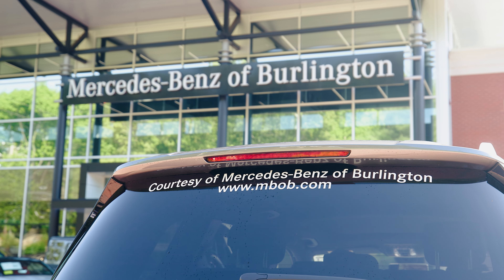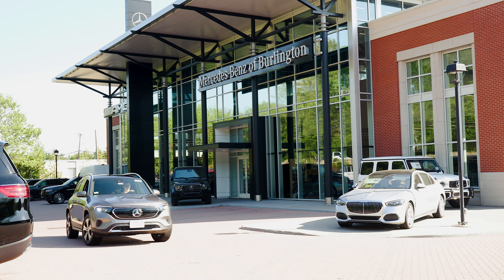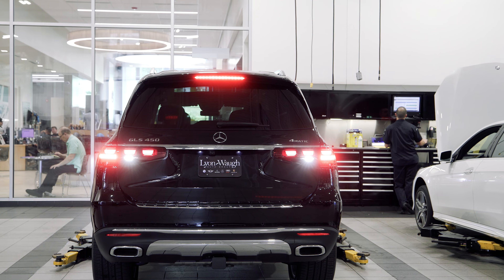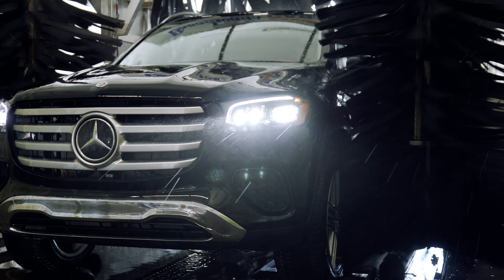We offer courtesy loaner vehicles and other transportation options to help minimize any inconvenience during your service appointment. While your vehicle is here for service, we will provide you with a complimentary car wash and vacuum with every service.